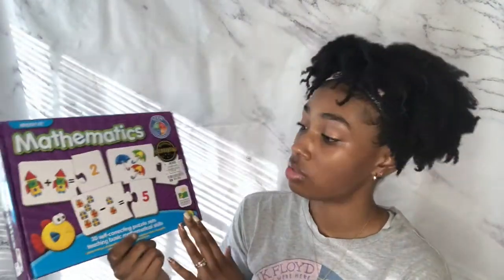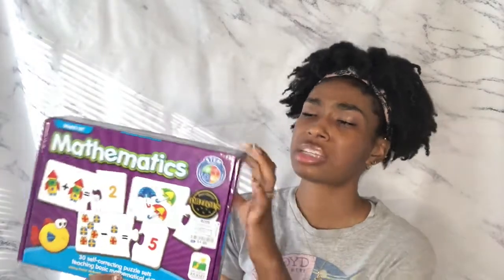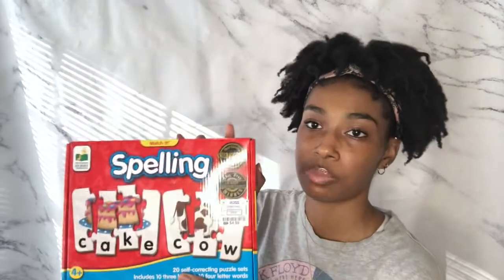I'm homeschooling Caleb, so I got these canvases for art activities because he really enjoys painting. You get six canvases and I think it was about $6. I also got him these little mathematical learning puzzles — I thought this was a great buy because you can visually see how to do math. We already used it and he really enjoys it. This was $5. I got the same type but for spelling, where you put pieces together to make a word. That was $5 as well.